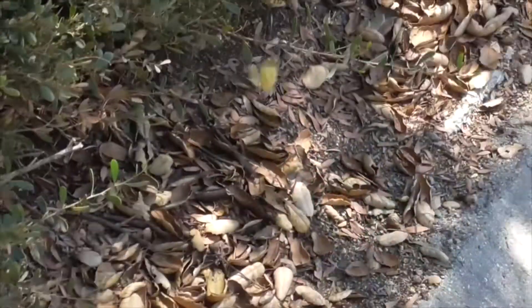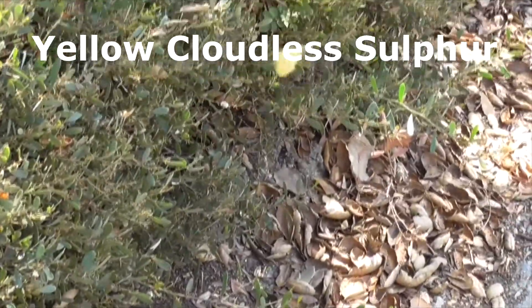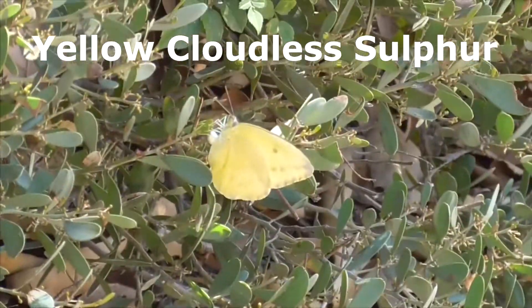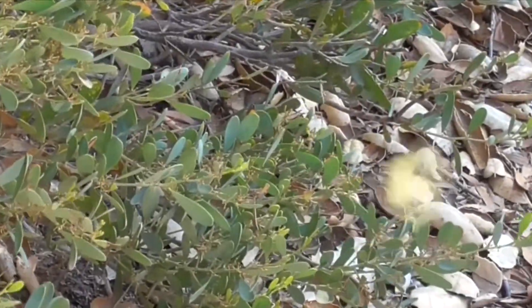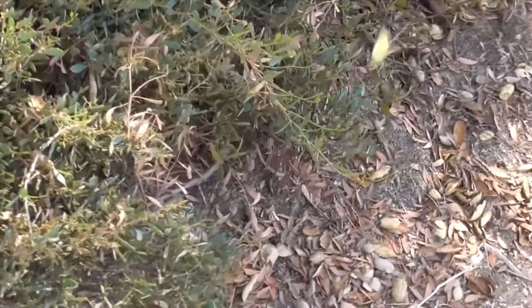This one here is a yellow cloudless sulfur — a medium-sized butterfly that never seems to stop moving around. It can be found from Canada down to South America. It likes open spaces, gardens, seashores, and waterways. There's nothing super special about this butterfly except for its bright, radiant yellow colors.